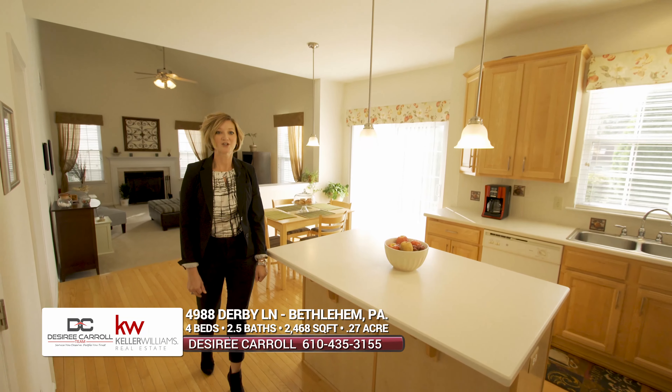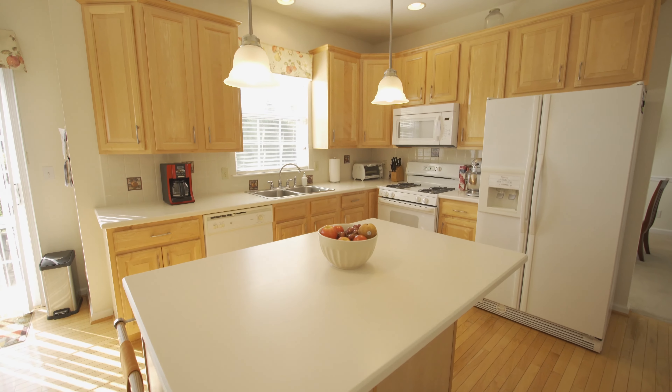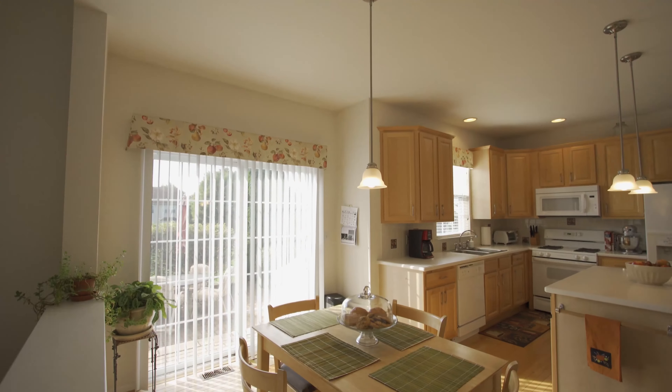Welcome inside to this amazing kitchen featuring 42-inch cabinets, quarrying countertops, pull-out drawers, and a large extended eating kitchen area.